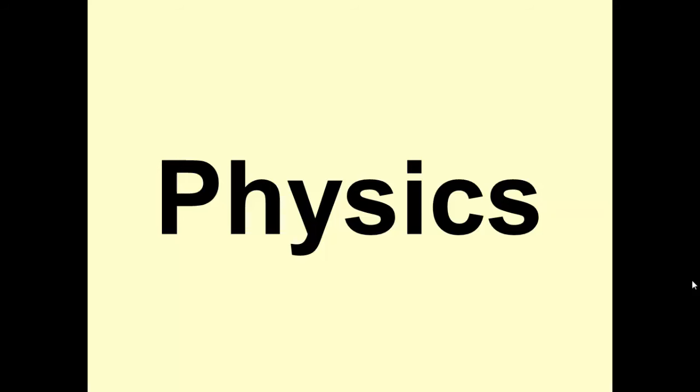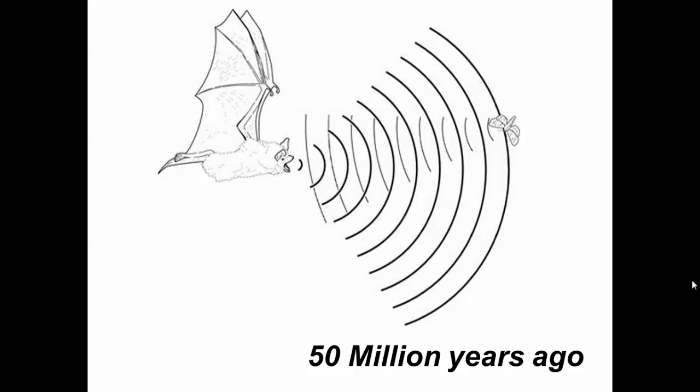I'm going to start off with some physics, but it's going to be very focused on looking at how ultrasound works. We can follow the example of bats, because they've been doing it for about 50 million years. They send off an ultrasonic frequency above the range of human hearing, and it bounces off the wall of a cave or a moth. That sound gets reflected back to them, and they can tell by how long the sound took to make that round trip, and how loud it was when it came back, what types of objects are around them and how far away they are.